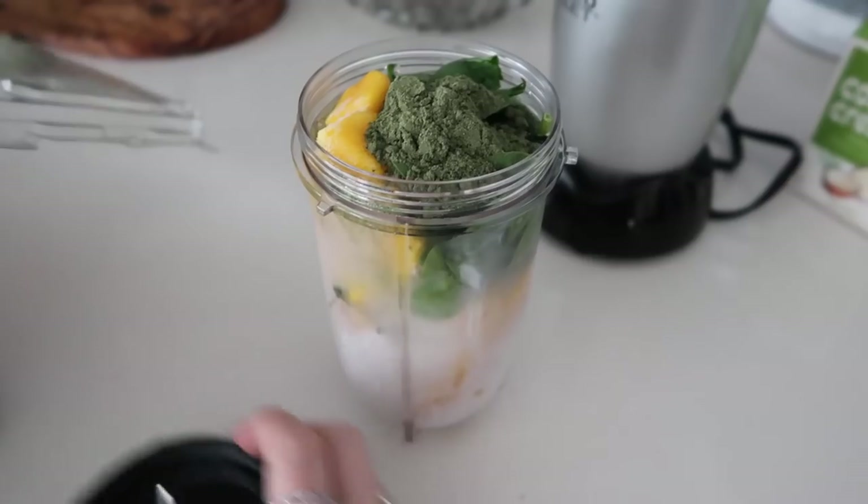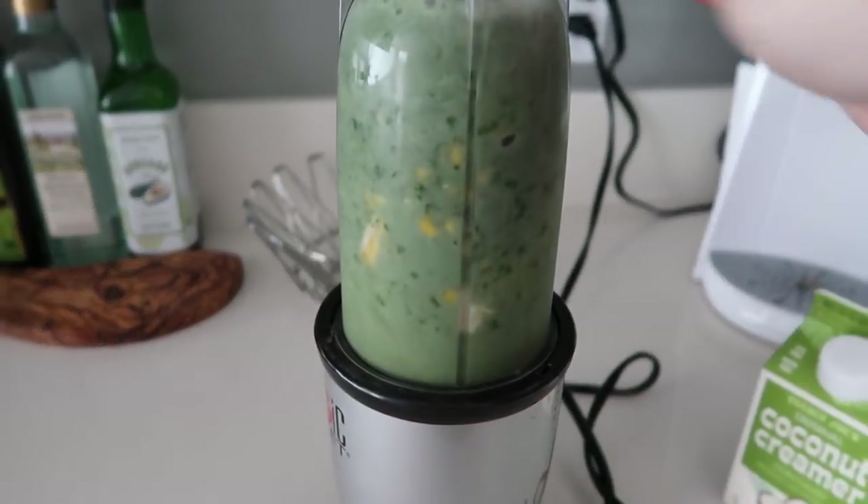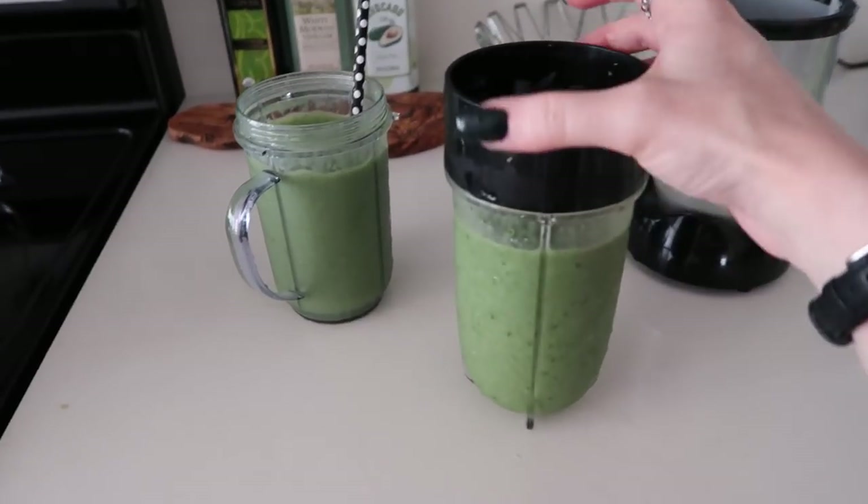I have been very into string cheese lately - do you guys bite or pull apart your string cheese? I'm a biter. I think I'm gonna make another green smoothie. I showed you guys my recipe in the last moving vlog. I'm gonna do that and then go work.